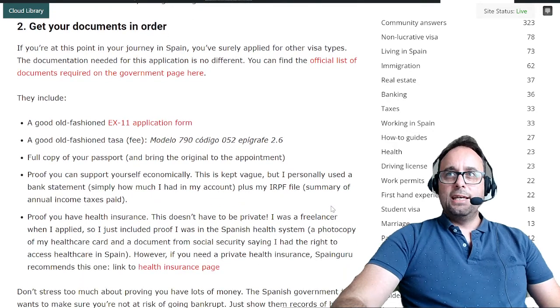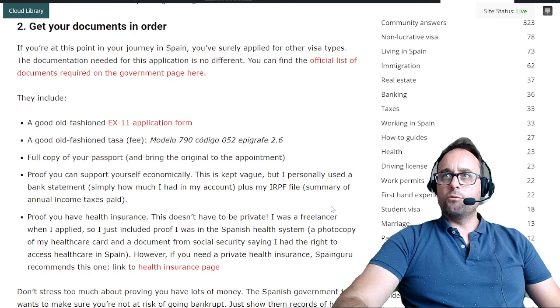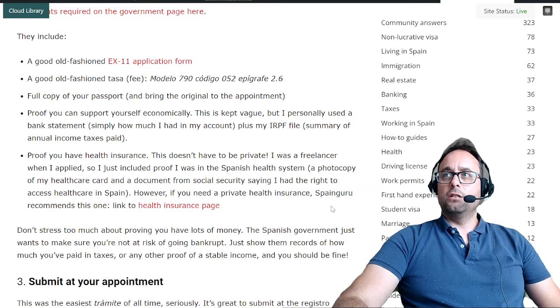Second, get your documents in order. If you're at this point in your journey in Spain, you've surely applied for other visa types, and the documentation needed for this application is no different. You can find the official list of documents required on the government page. They include a standard EX11 application form, a TASA or fee form — modelo 790, código 052, epígrafe 2.6 — and a full copy of your passport; bring the original to the appointment.